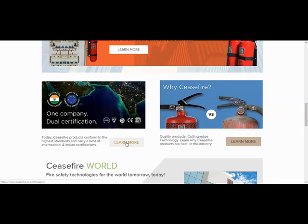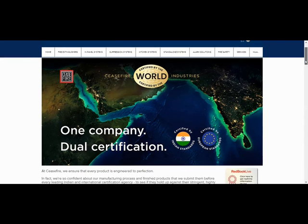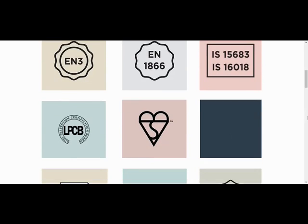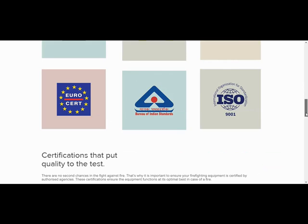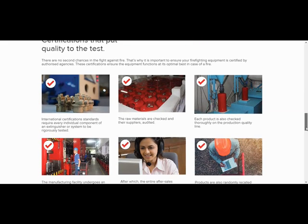As a customer, if I want to learn more, I can click there. This page opens up when I click 'Learn More' on the certifications section. It talks about all the certifications that the company's products have, and you can see the different certifications listed here.